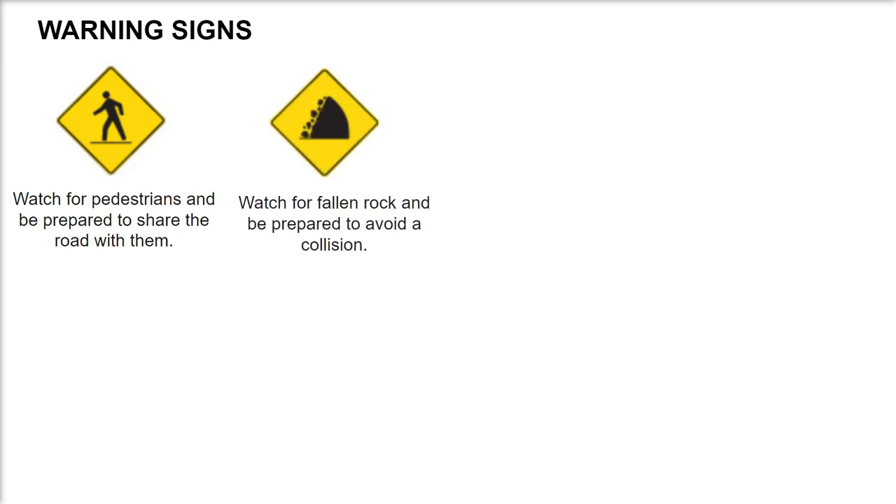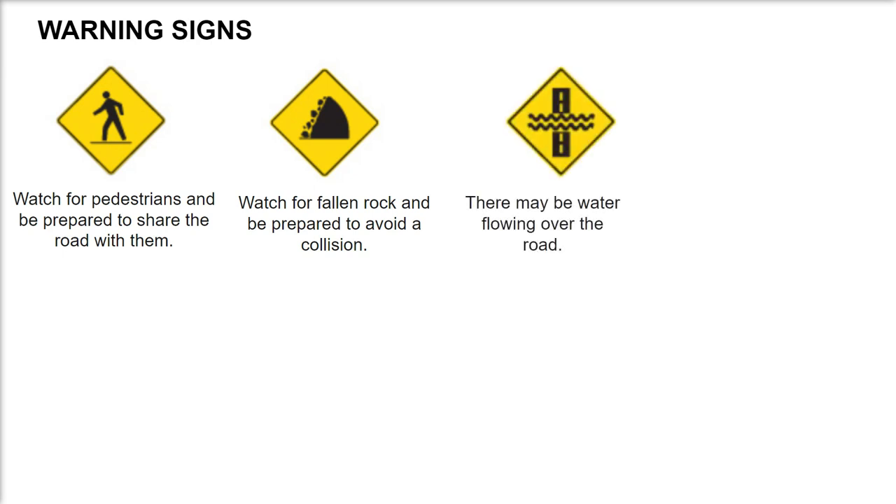Watch for fallen rock and be prepared to avoid a collision. There may be water flowing over the road.